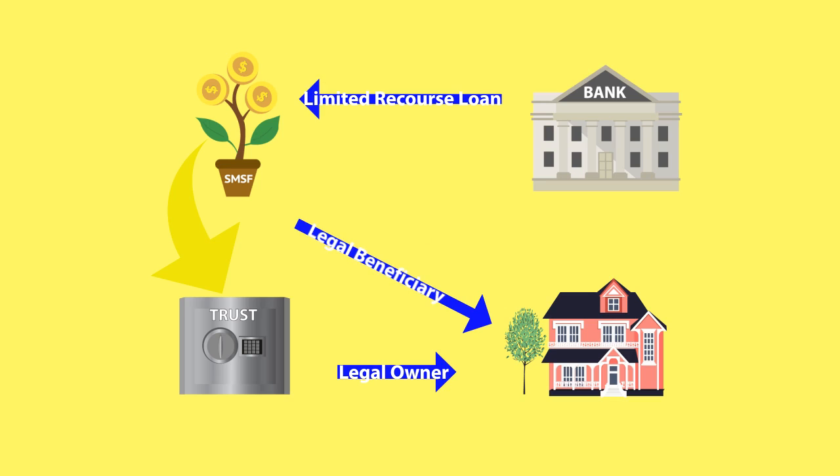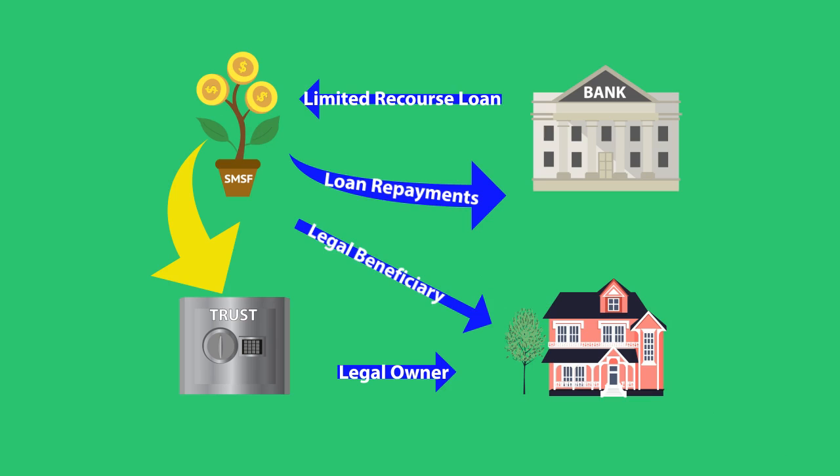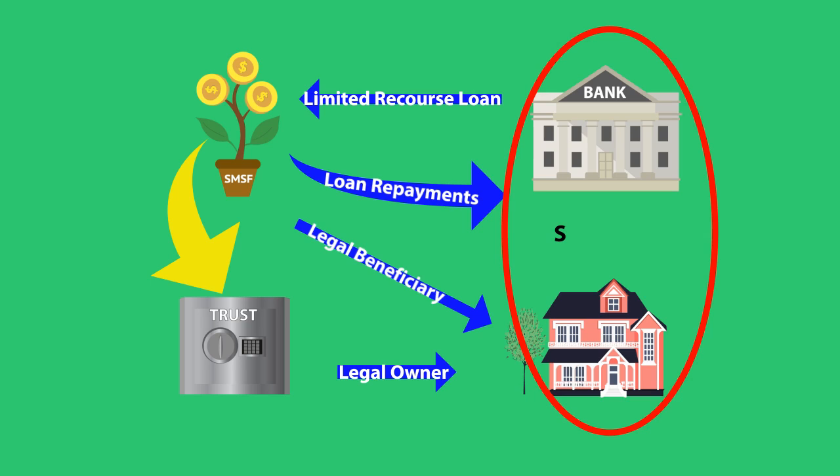The SMSF remains responsible for all transactions, including loan repayments, the receipt of investment income, as well as all taxation liabilities arising from the property. A feature of the limited recourse loans is that if there is a default on the loan, the lender's recourse is limited to the asset held by the trust.